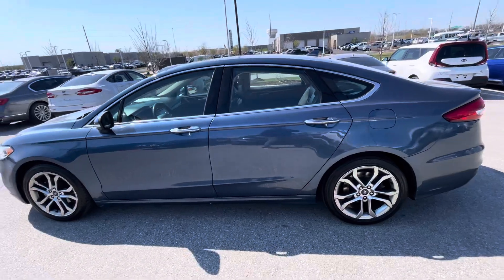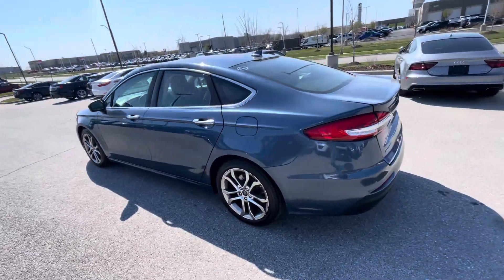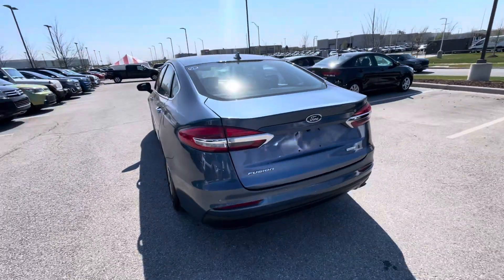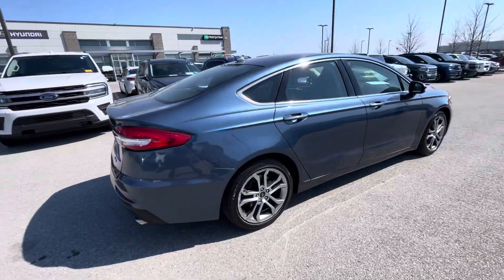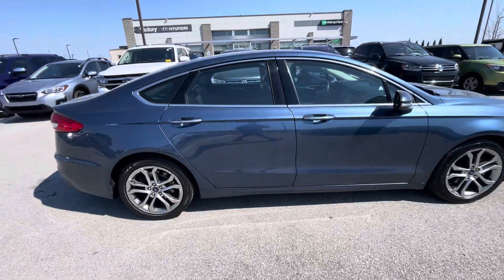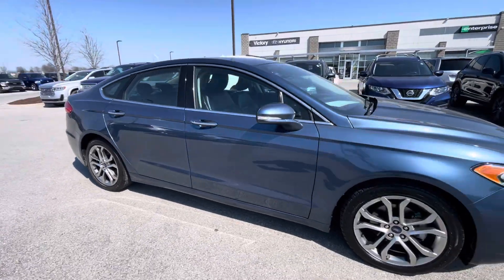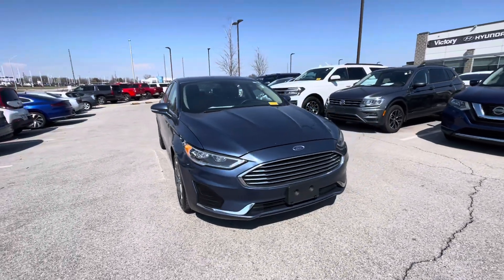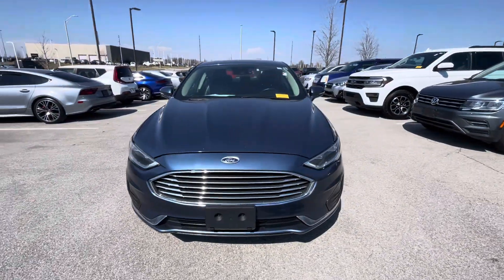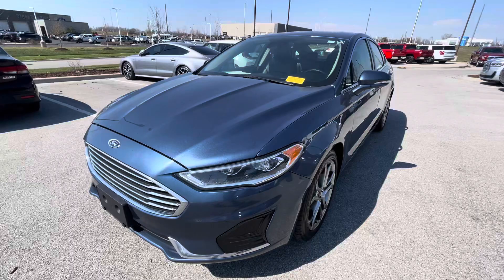I decided to take a quick walk-around video for you. In the meantime, if you have any other questions about this vehicle — if you need Carfax information, if you want to schedule an appointment to come over and test drive it, or you need help with financing options — you're more than welcome to comment straight to my cell phone number: 913-313-8776.